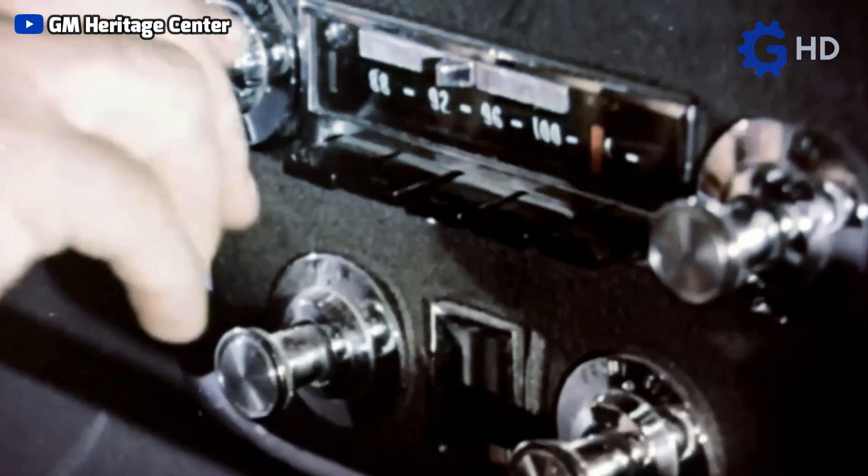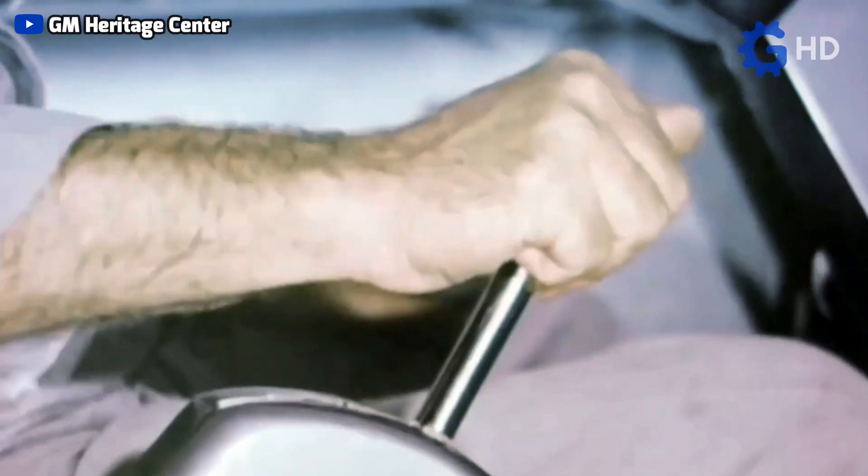It's worth noting that advertisements boasted about incorporating an FM radio receiver, something novel at the time.